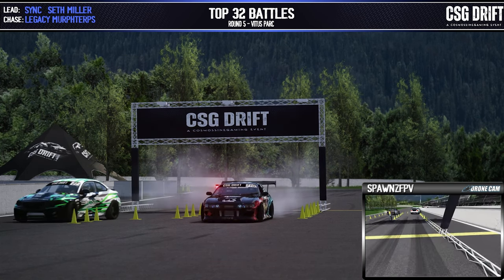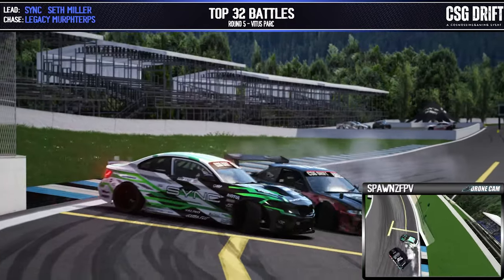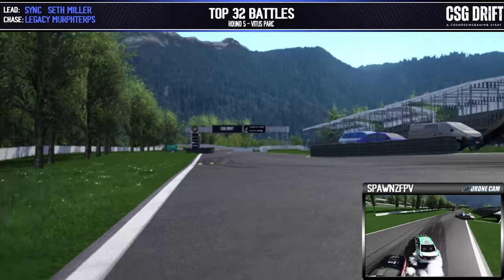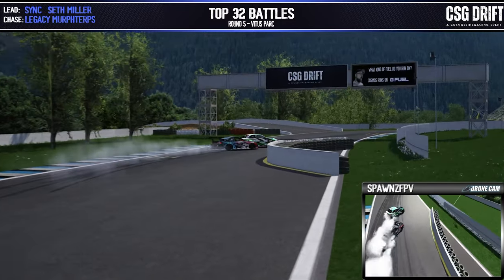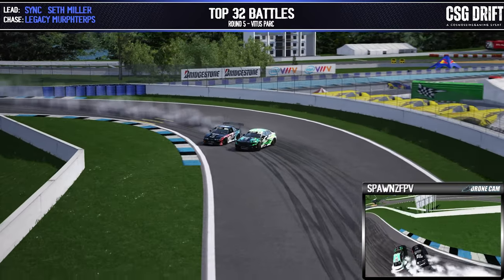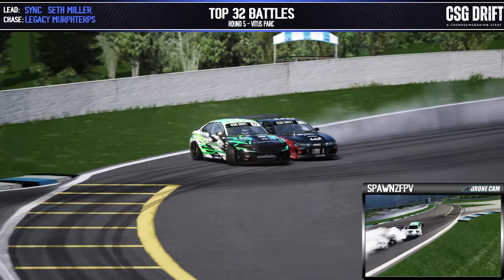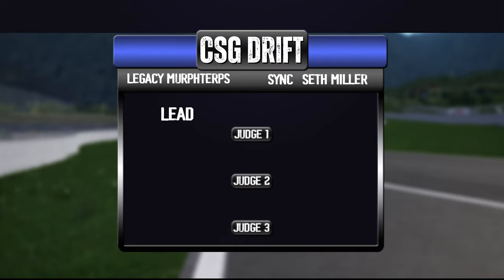Seth Miller now in the lead position, Murph Terps in the chase. Into that initiation, coming across — Seth Miller also filling it out excellent, Murph Terps putting himself into the pocket as well, getting in there nice and close. These guys at each other's throats coming around this corner into outer zone two with the check-up halfway through. Coming into our last three zones — inner clip two, three, and onto our final outer zone. Seth Miller going a little wide there with the tire drop but making it through. One going Murph Terps, two pushing them on to the top 16.